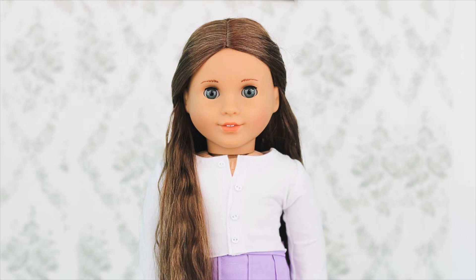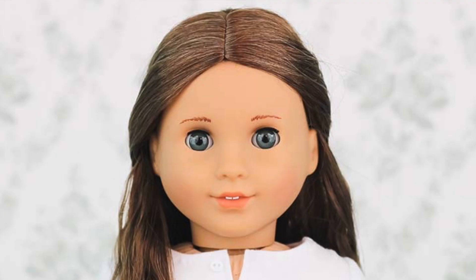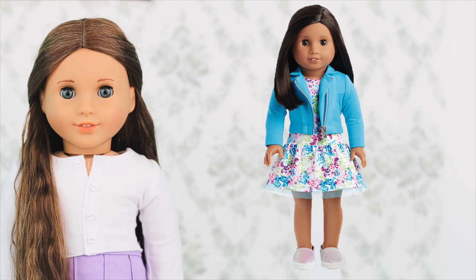In no particular order, let's get into it. The first doll is one of my all-time favorites and that is Truly Me number 62 — she is Naya in my collection. She's just so pretty. She is a medium skin Sonali mold with brown eyes, and her wig is really unique because it's shorter than your typical American Girl doll wig. It's straight and it just looks so good in photos.